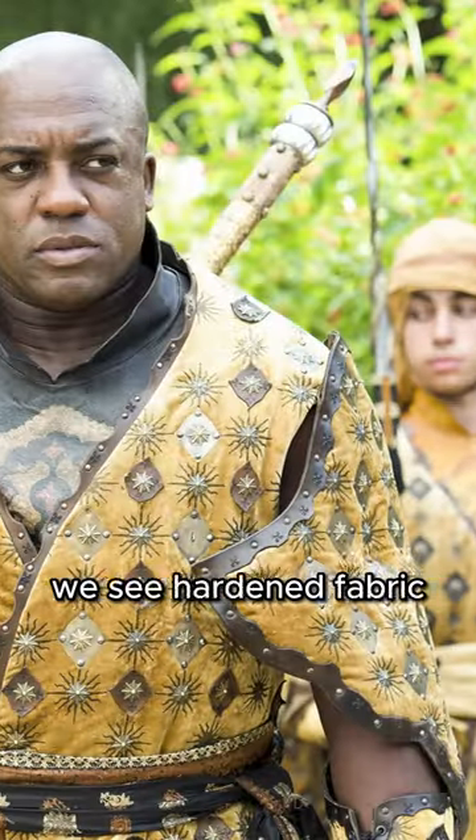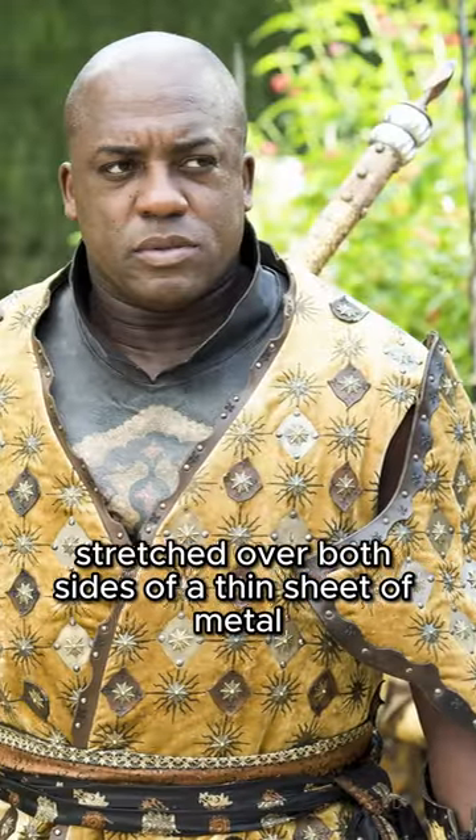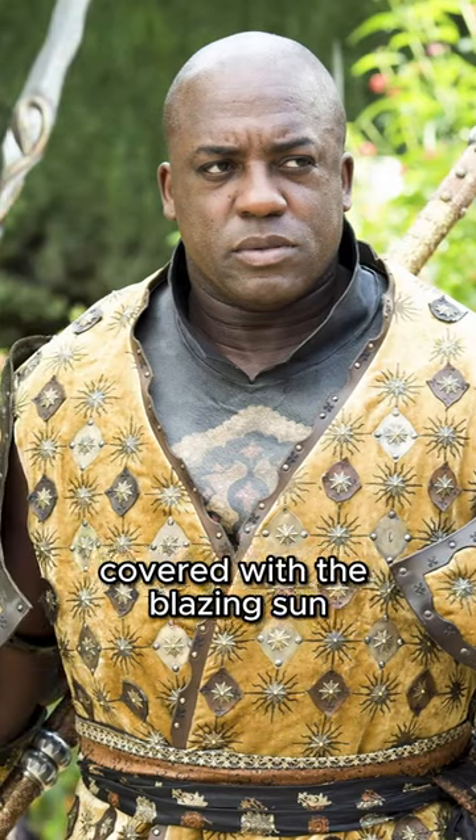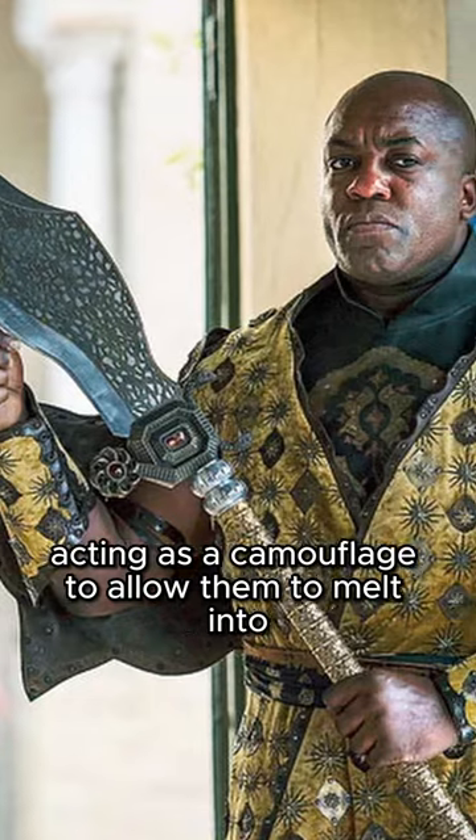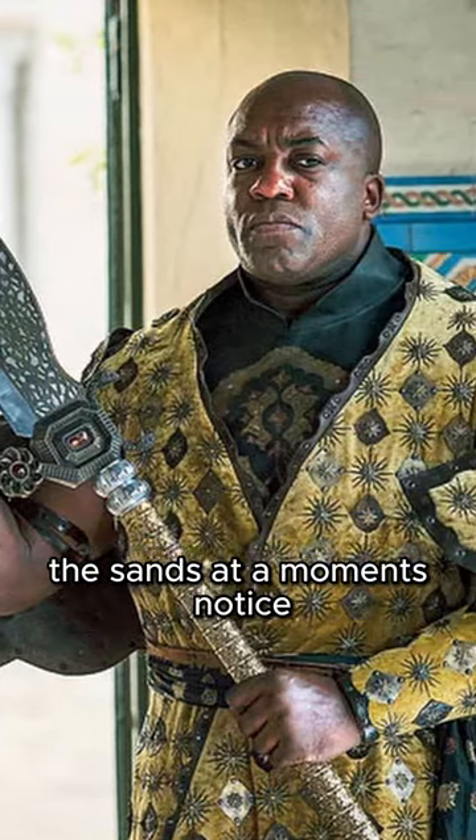To protect the body, we see hardened fabric stretched over both sides of a thin sheet of metal, covered with the blazing sun that is their sigil. The fabric is a tan yellow, acting as camouflage to allow them to melt into the sands at a moment's notice.